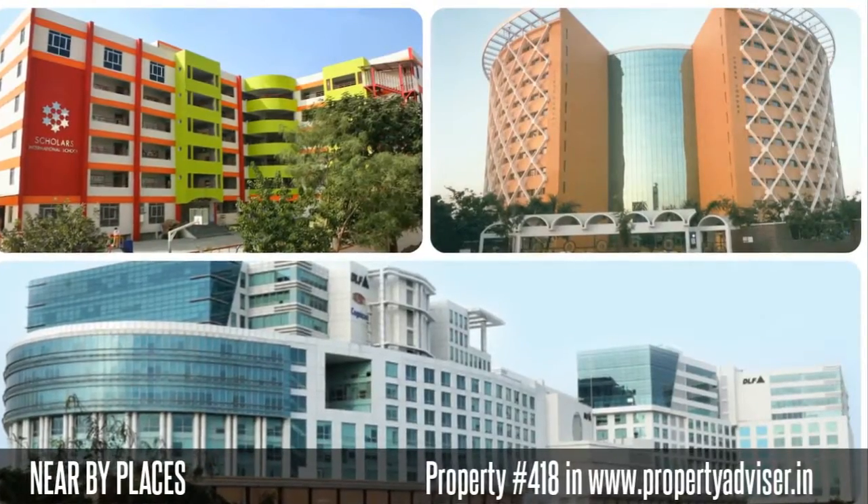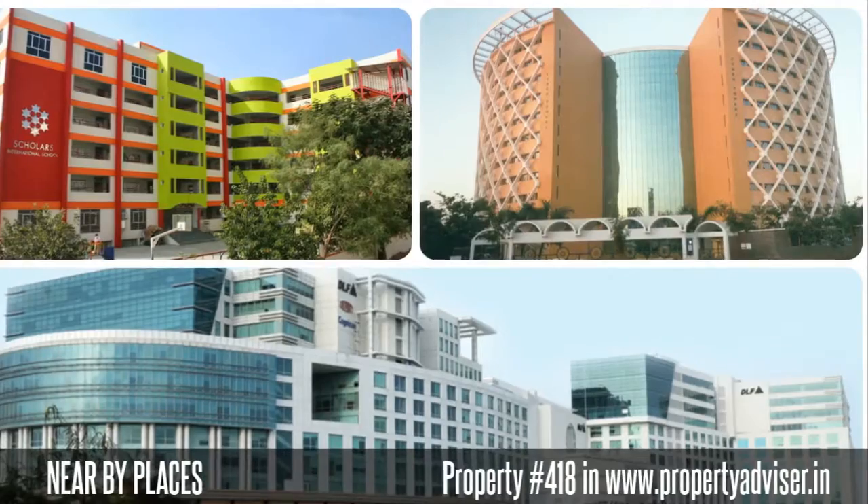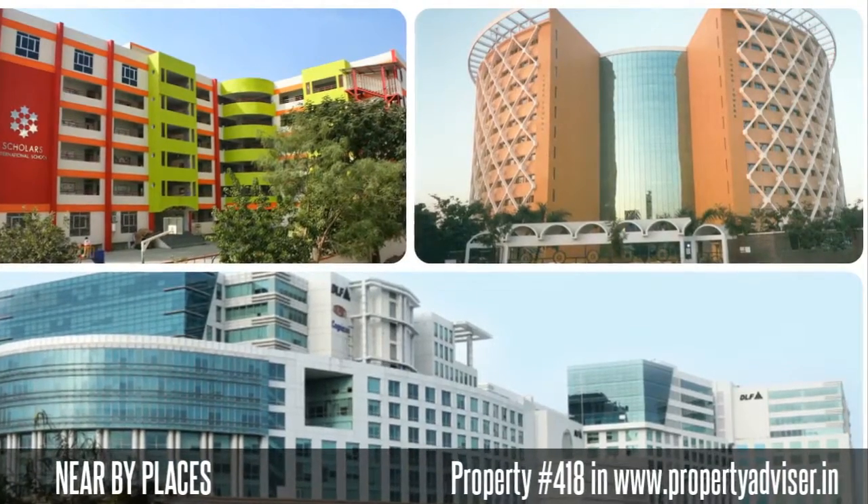Moreover, the nearby places to this property are DLF building, Cyber Towers, Scholars International School, and many more places.